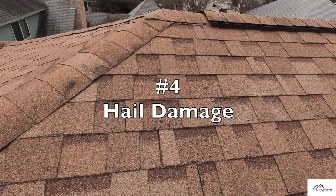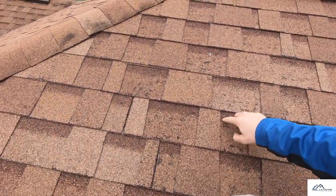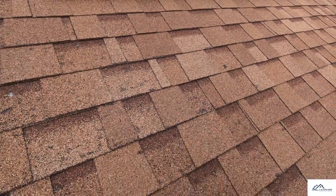Problem number four is kind of a smaller situation. There is some hail damage across the roof — not too significant, but enough to let the client know.